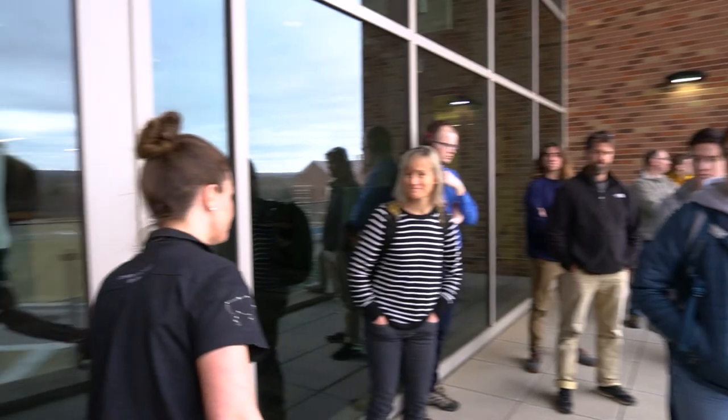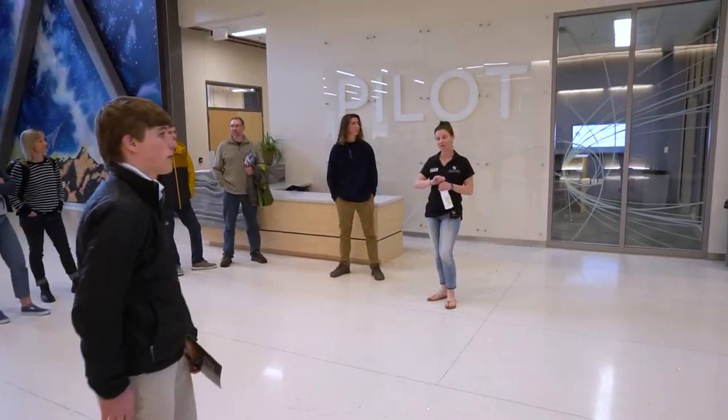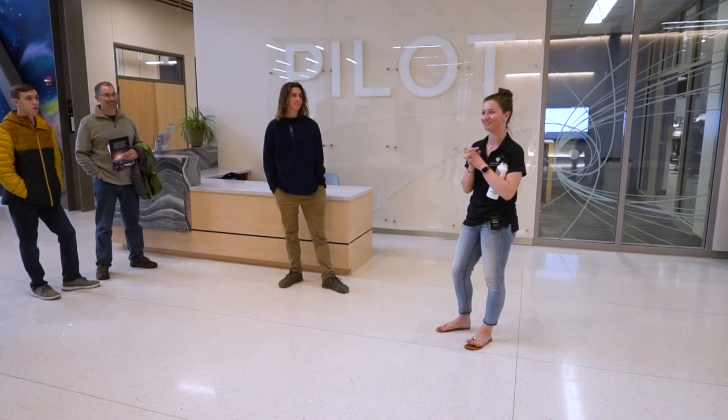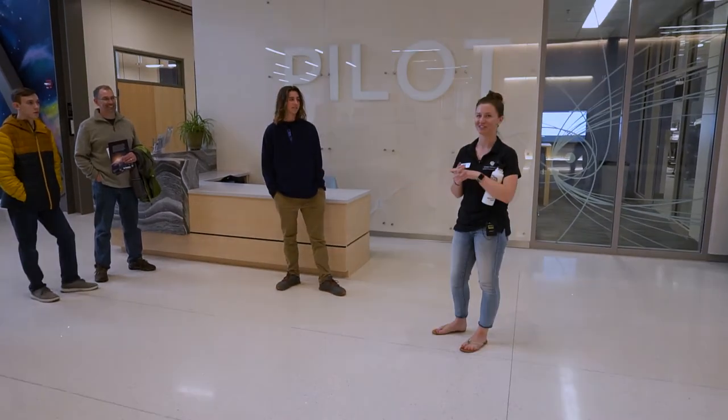We'll head back down to the first floor. That concludes the formal tour. Safe travels, stay healthy, and let me know if you have any other questions.